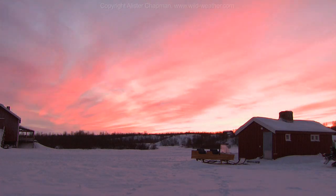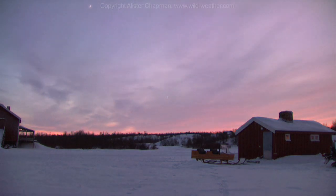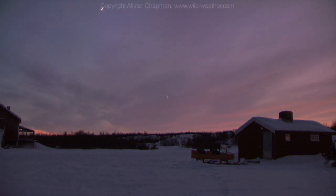As the low Arctic sun set below the horizon, the clouds cleared. Tonight was going to be the night that I would get to see my first aurora.